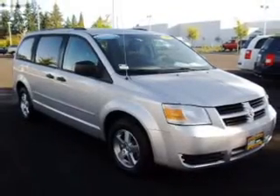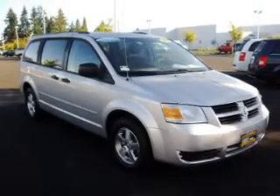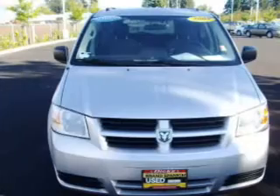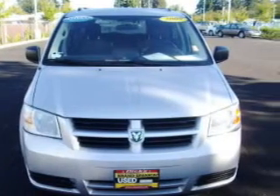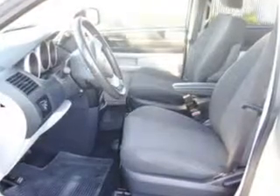This Grand Caravan has a 3.3-liter 6-cylinder 12-valve engine and a 4-speed automatic transmission, and has a silver exterior and a grey interior. Its grey interior is made to accommodate the largest of loads.